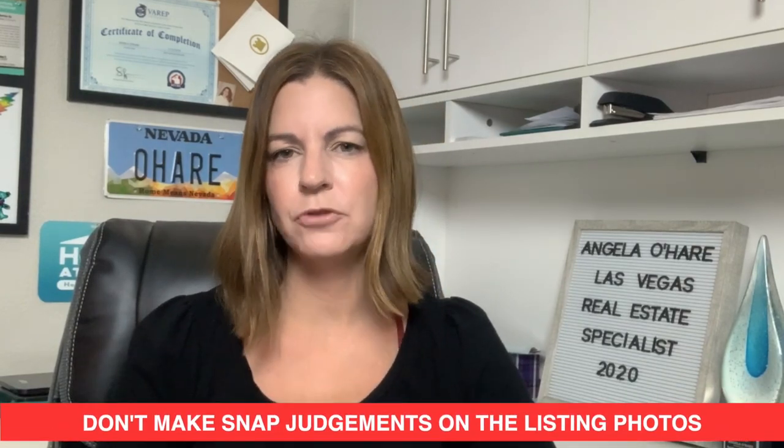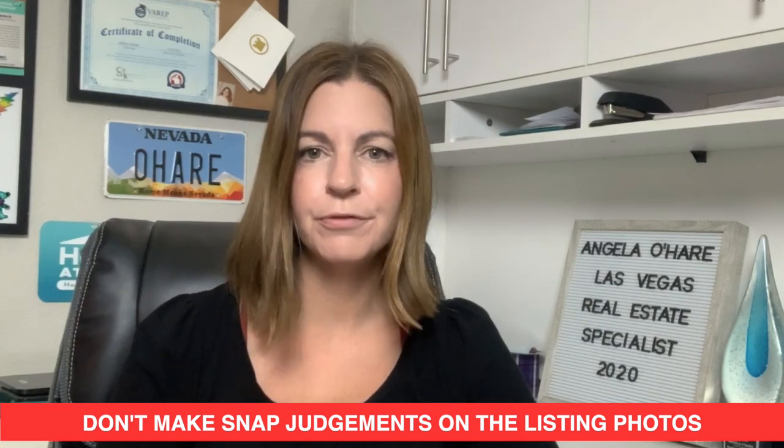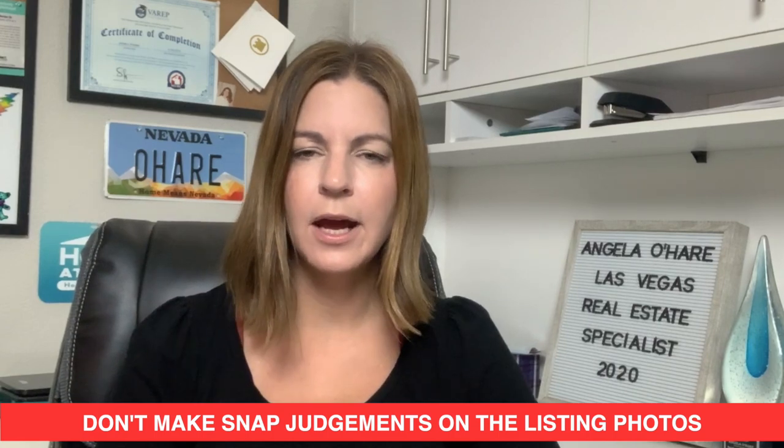Number two: when you're looking at houses, don't make snap judgments on the listing photos. Oftentimes realtors do not use professional photographers, so the photos may not really depict how nice the home really is. Give a list of homes that check off your boxes and go look in person, because oftentimes the pictures just aren't that good and you may really like that home.